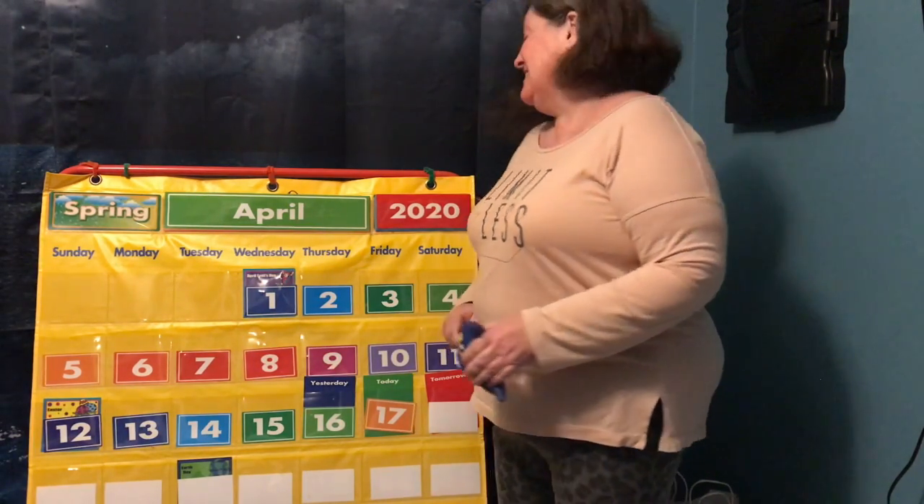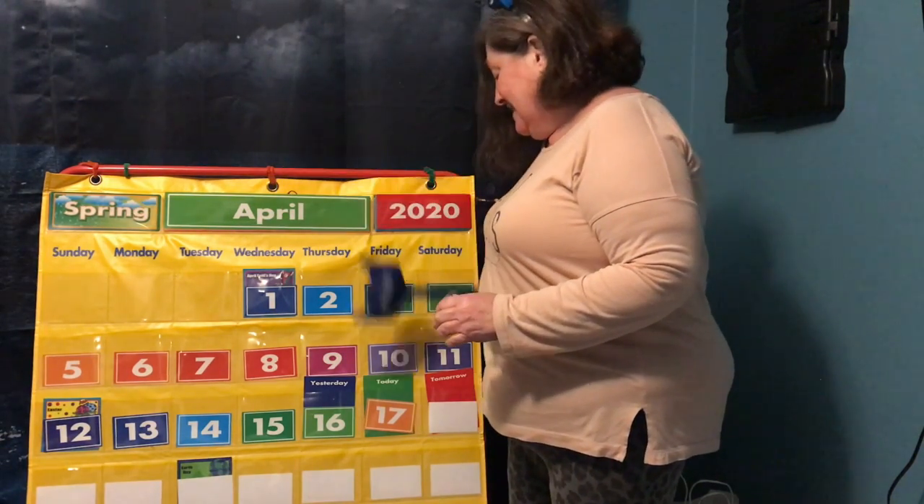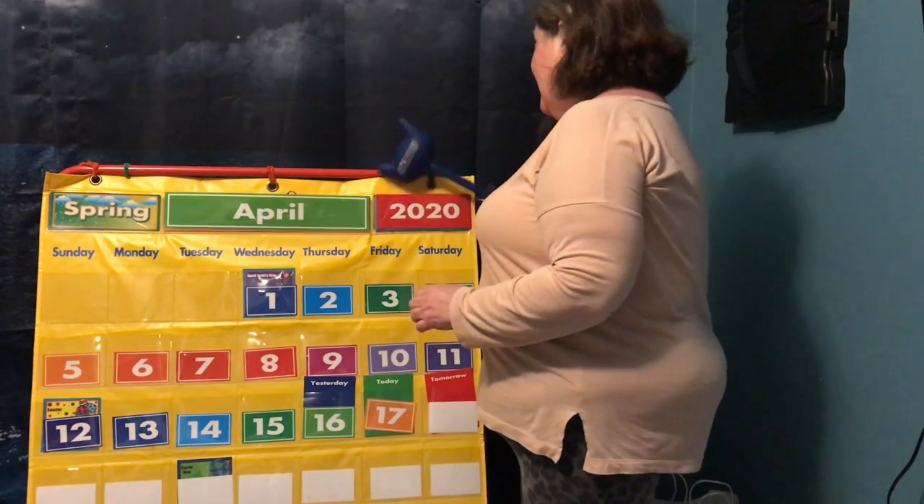So today is Friday, April 17th, 2020. Bye, guys.